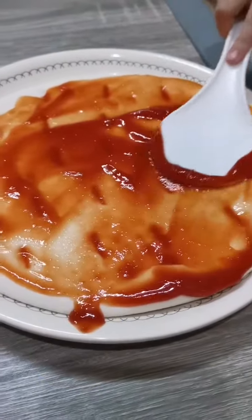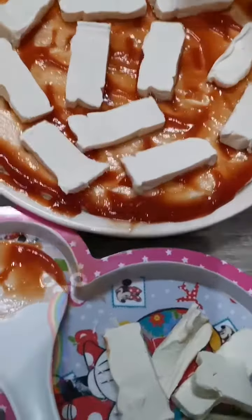Spread it all over. So now we put the cheese already.